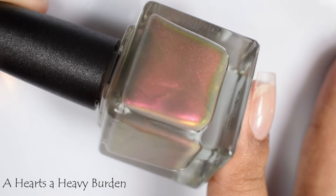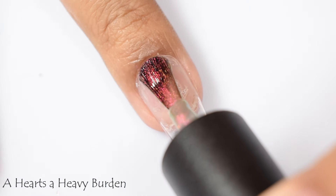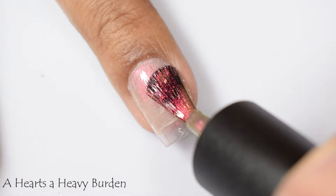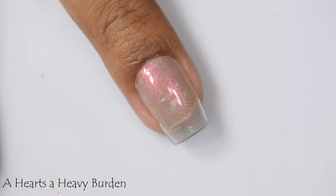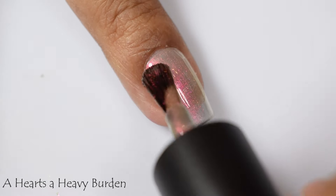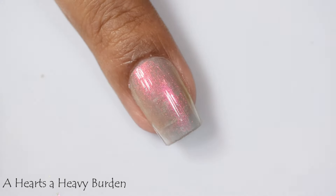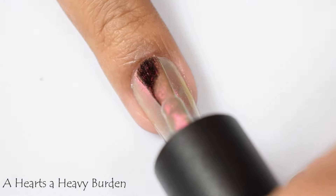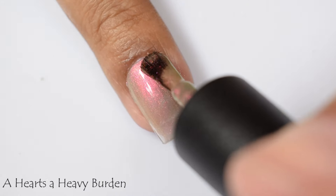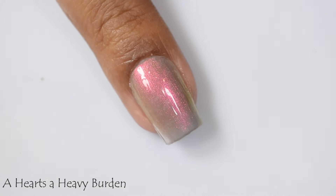Kicking it off with one of my favorites in the bunch is 'A Heart's a Heavy Burden.' This is described as a medium stone brown with pink to orange shimmer. This is such a lovely neutral type color and what builds it to opacity — at least in my opinion — is this shimmer. It's very pretty and quite strong. I think the video is giving you a good idea of what I'm seeing in person. This is quite shifty in indoor lighting — you'll see it shift to this lovely orange, and dominantly in dull lighting you'll see the pink.